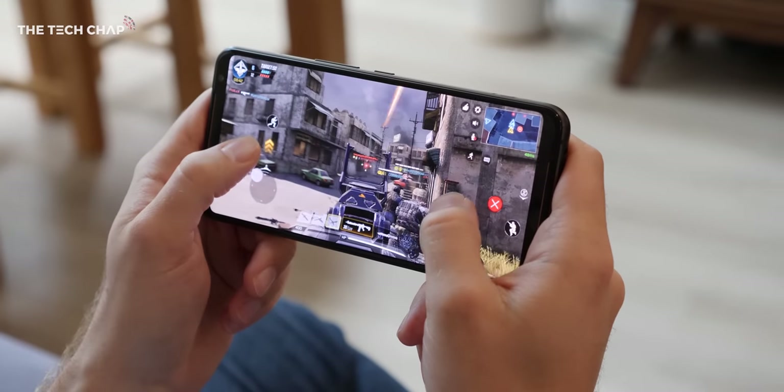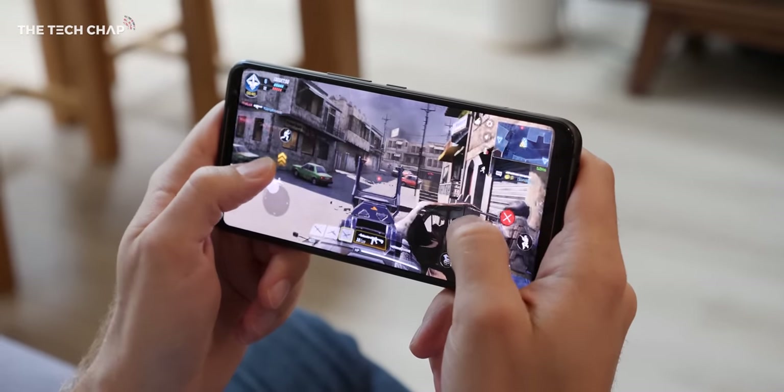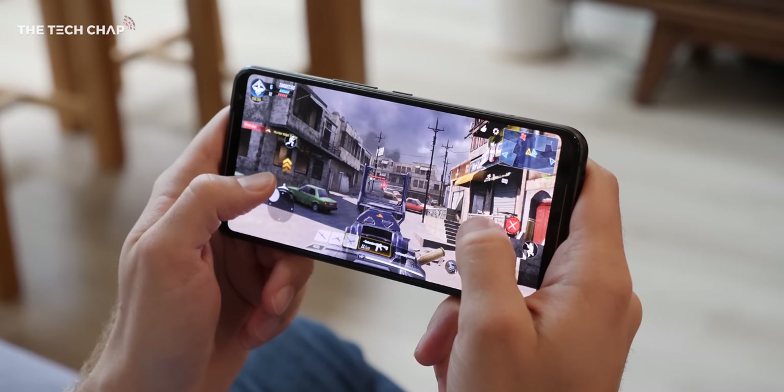I don't want to be overly dramatic, but competitive gaming even on mobile is serious business and if a high refresh rate screen and also a high frame rate in your game means that you can potentially see the enemy before they see you, then versus a regular 60Hz screen, well it's quite a big difference actually.